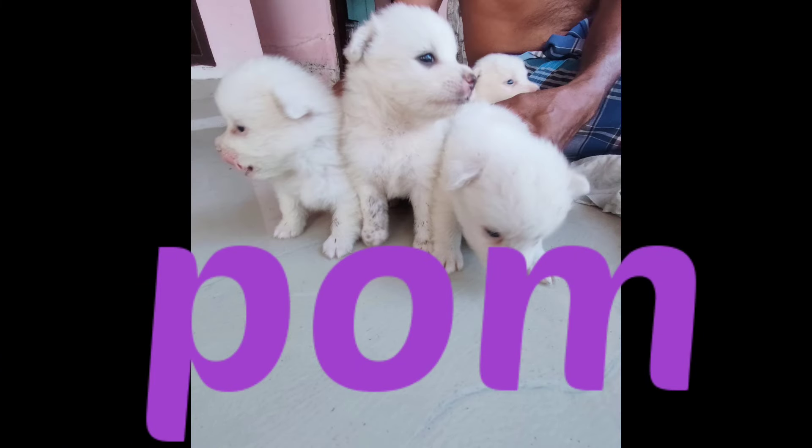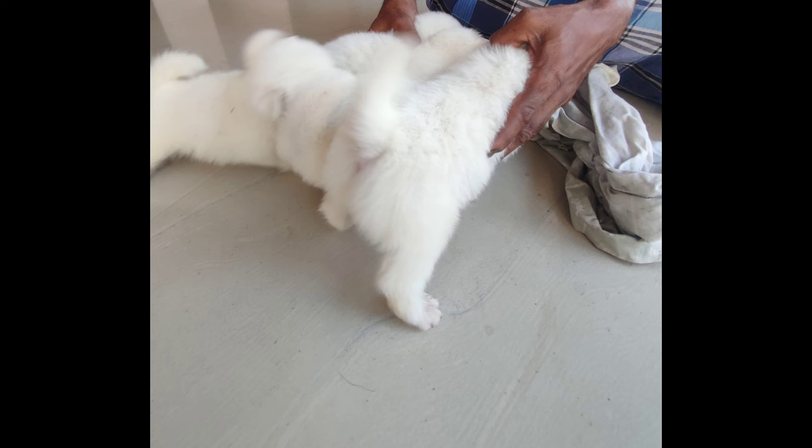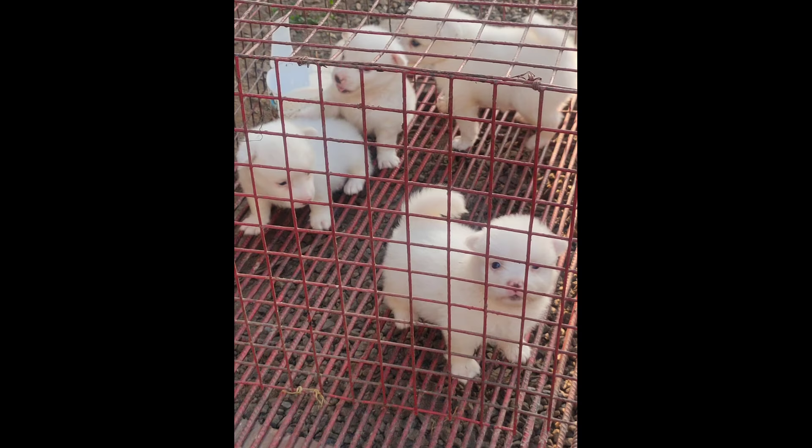We have a Pomeranian here. All puppies have pure white color, they have a hair color, they have a coat color.